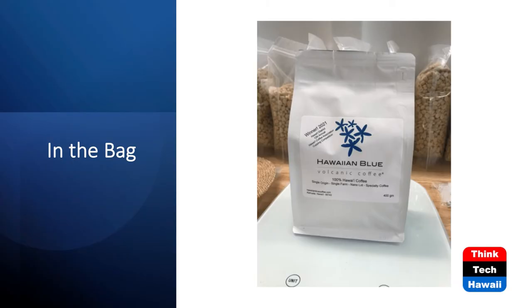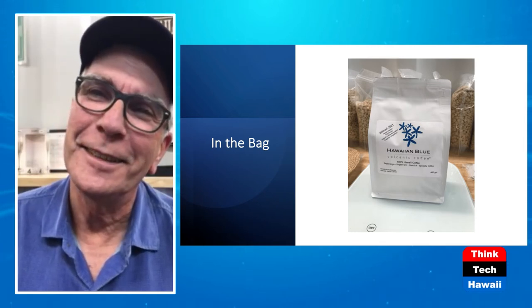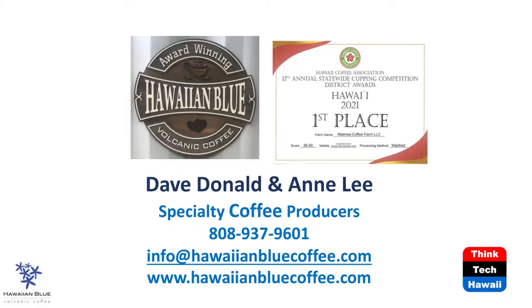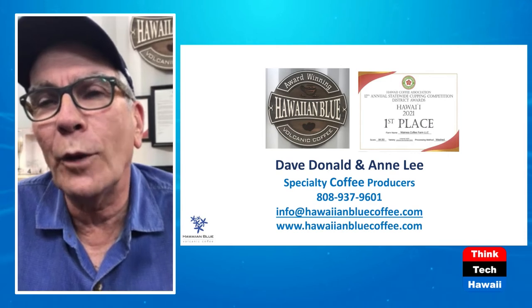At the end of the day, after all that time, it ends up in a bag — a very simple looking product. We were fortunate to have an opportunity at the last moment to enter the statewide cupping competition. There are two major contests in Hawaii every year. One is the Kona coffee farmers competition, and we're not in Kona, so we can't enter that one. But we were able to enter the statewide competition, and we managed to swing first place in the Hawaii district. Very grateful for that, and next year we intend to do even better.